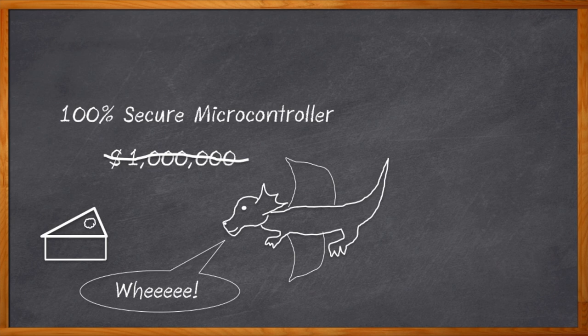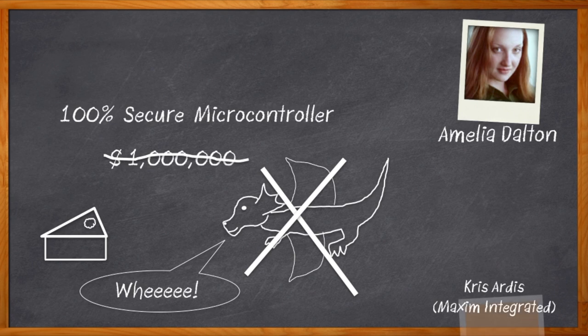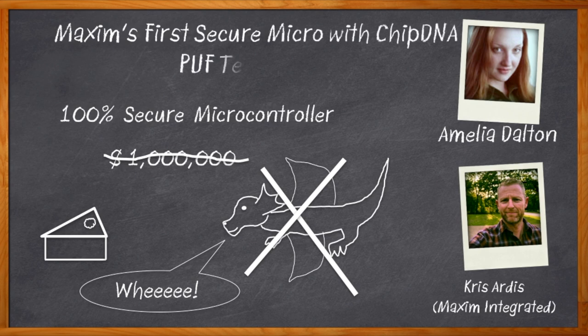Maybe you want to teleport to work instead — parking those dragons can be a bit of a pain. We can have those secure microcontrollers with a little help from PUF — Physically Unclonable Functions. I'm Amelia Dalton, host of Chalk Talk. In this episode, Chris Artist from Maxim Integrated introduces us to Maxim's first secure micro with ChipDNA PUF technology.